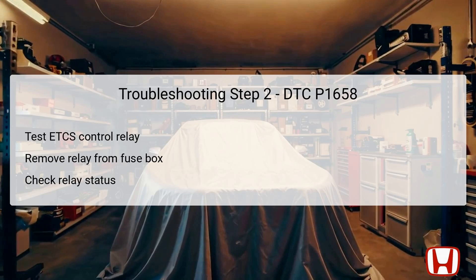The second troubleshooting step involves testing the ETCS control relay itself. Start by turning the ignition switch to the LOCK position, or OFF mode, ensuring that all electrical power is down to permit safe handling. Remove the ETCS control relay from the underhood fuse relay box. Carefully inspect the relay's physical condition for any signs of damage or corrosion. Using a multimeter, test the relay to determine if it functions as intended. If the relay proves to be functional, proceed to Step 3 for further diagnostics. Conversely, if the relay fails the test, replacement is necessary.